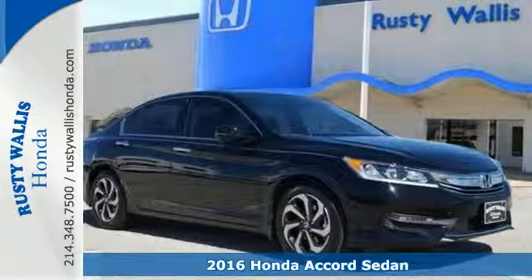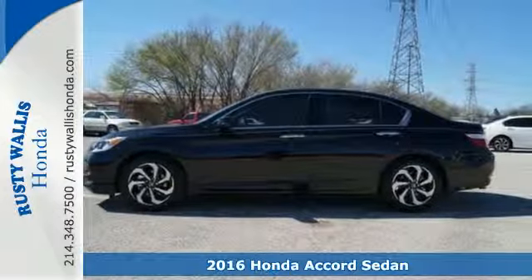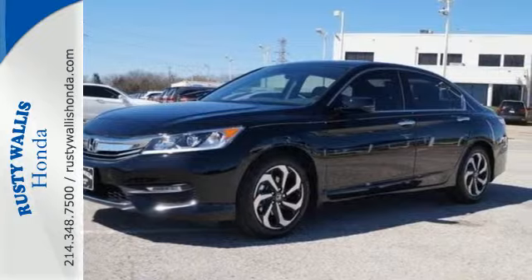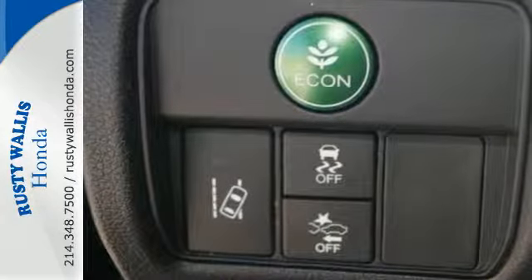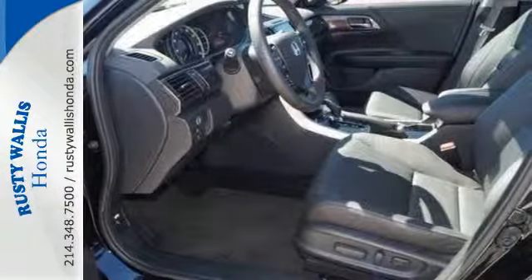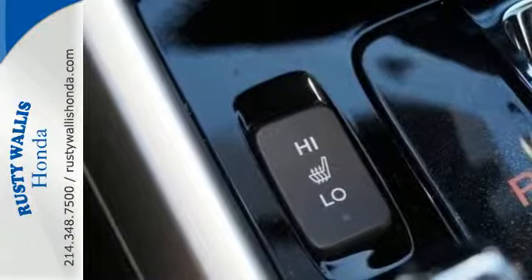Here's a 2016 Honda Accord. Luxury evolves inside the refined cabin of this plush Accord. The interior style updates are apparent, but you'll really be impressed with how this savvy vehicle keeps you comfortable with dual-zone climate control while also keeping you connected and entertained with Bluetooth and USB audio interface.